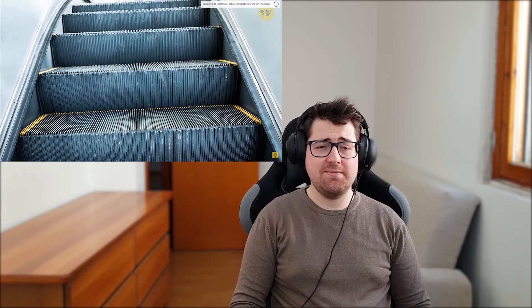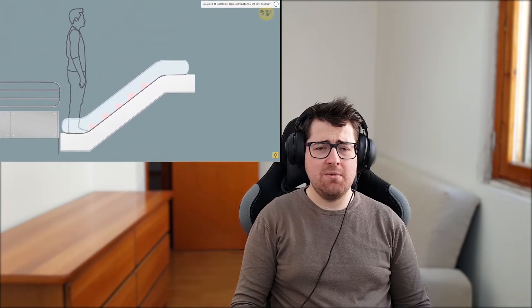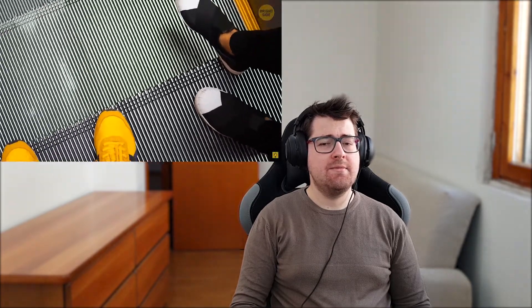Number eighteen: world's shortest escalator. You can find it in the basement of Moore's Department Store in the city of Kawasaki. The escalator has only five steps and is only 33 inches tall. Well, that's one small step for a man!